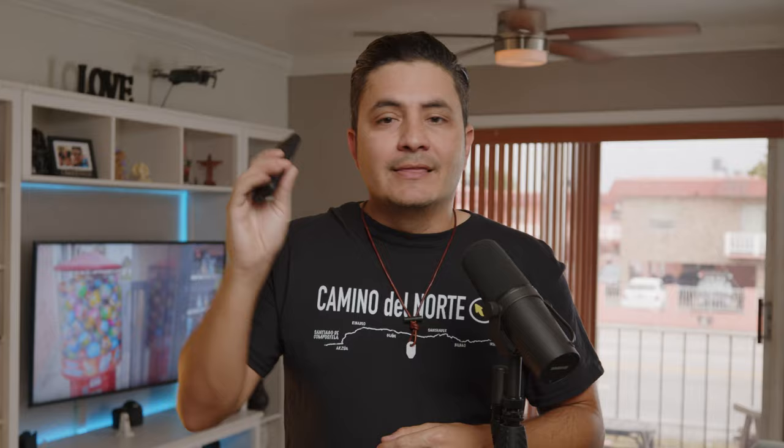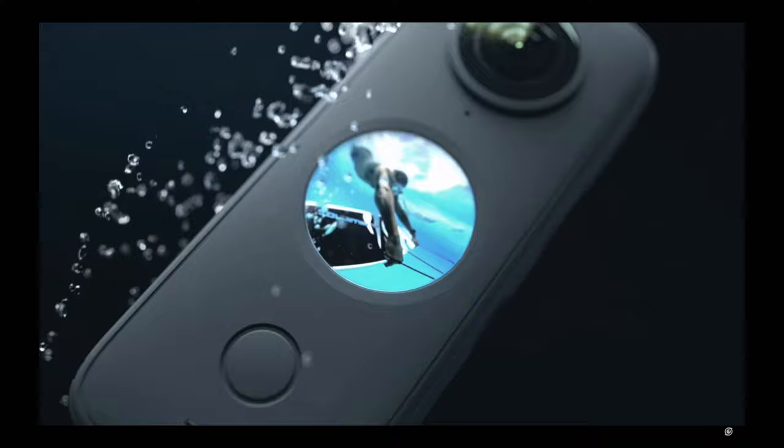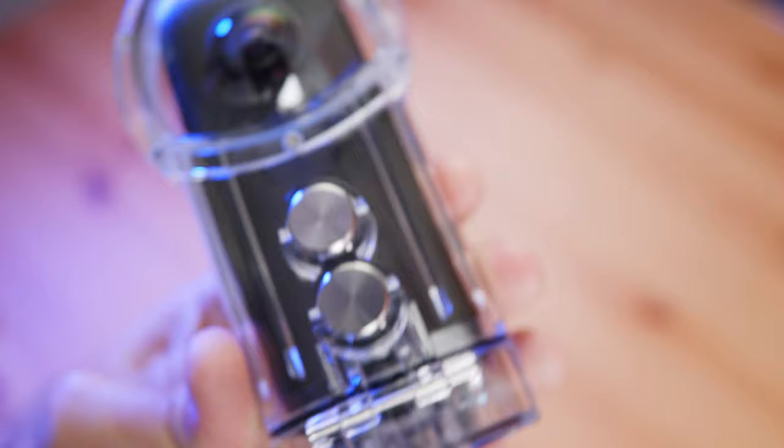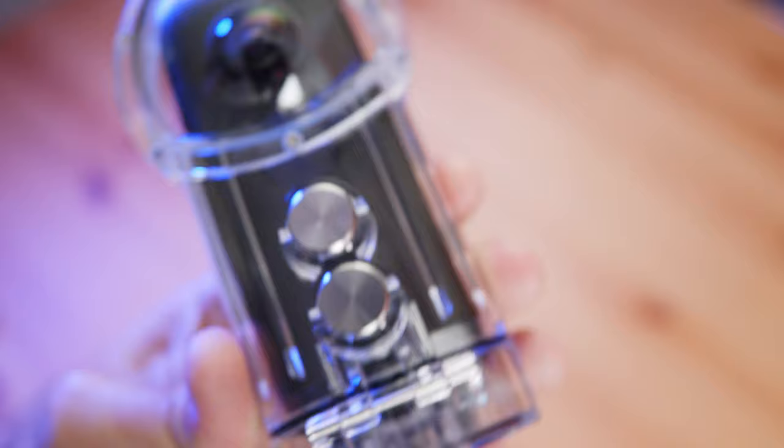With this camera I also did the 360 tours of the albergues where I stay, mostly on the Camino del Norte and the Portuguese. There's a new version of this camera, and one difference is that the new camera is waterproof — this one isn't. I had to take a water housing with me on the Portuguese. I only used it once and didn't like it because you could always see the housing in the shot. I wanted to use it for when it was raining, but after I noticed it wasn't going to work out, I sent it back home.